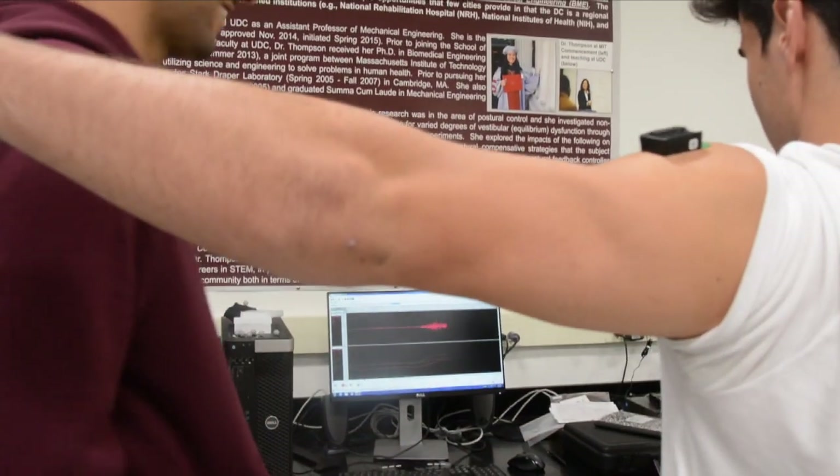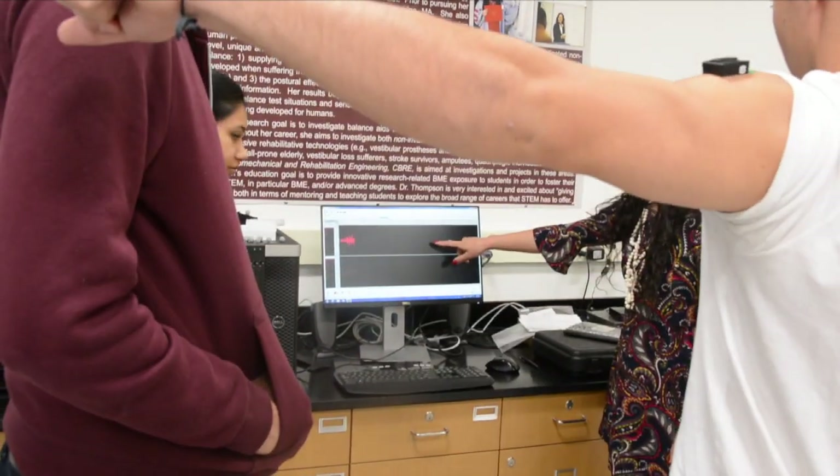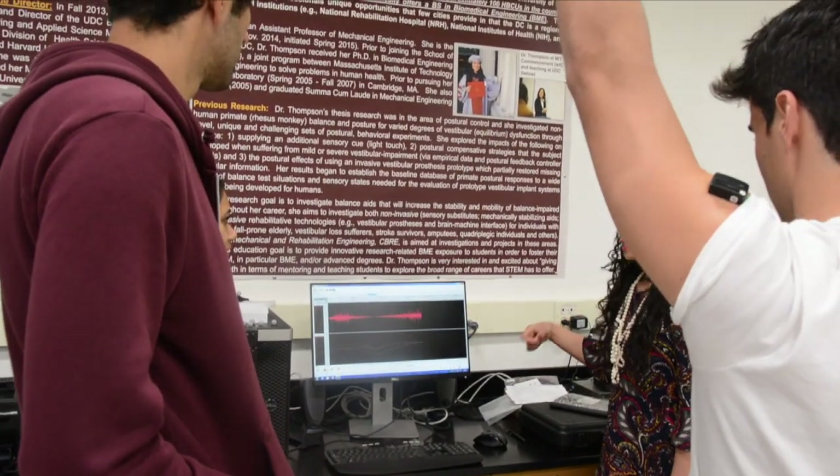She currently teaches and recruits students for a biomedical engineering program within the University of the District of Columbia School of Engineering and Applied Sciences. I had an opportunity to talk with Dr. Thompson about her program and how she envisions an expanding biomedical engineering program at the University of the District of Columbia.